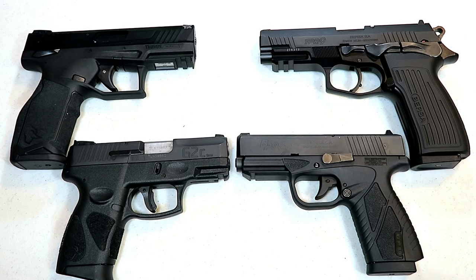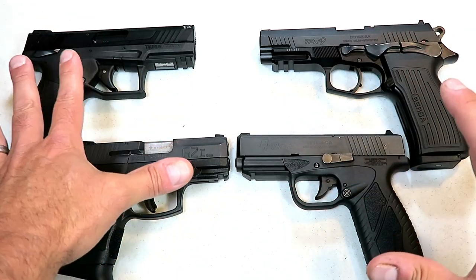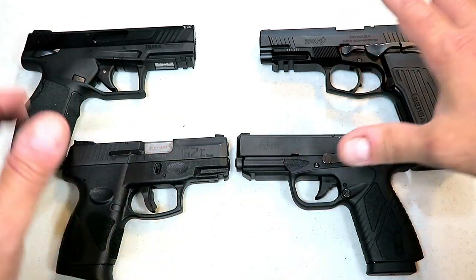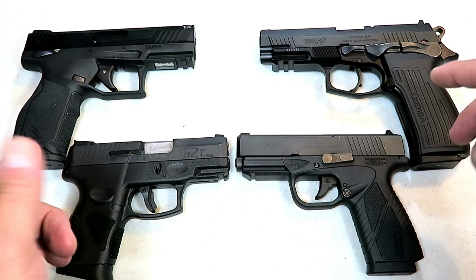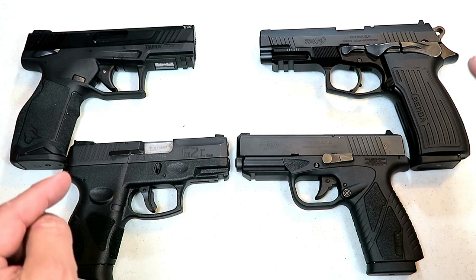Hey there friends. Thanks for checking in today. We're going to do another handgun showdown — this time we have Taurus versus Bersa, Brazil versus Argentina, in a budget matchup that I think will go well because these two companies have a lot of fans.